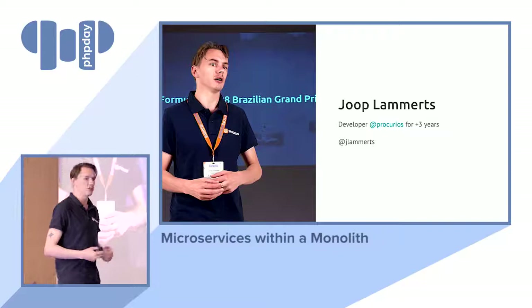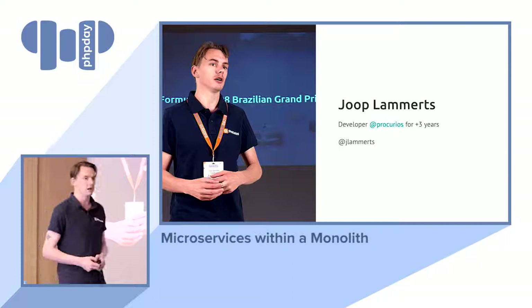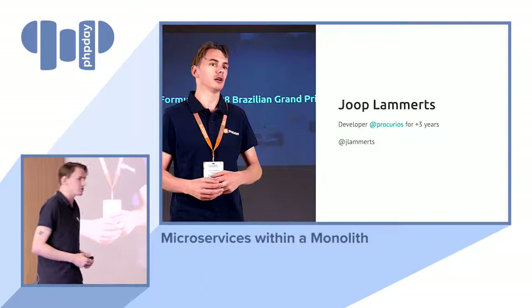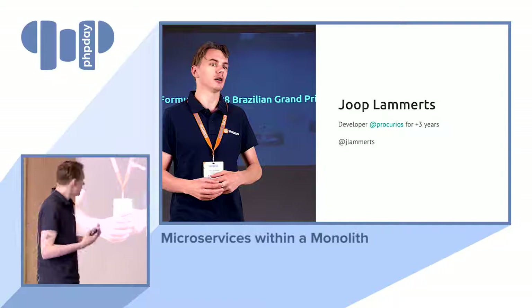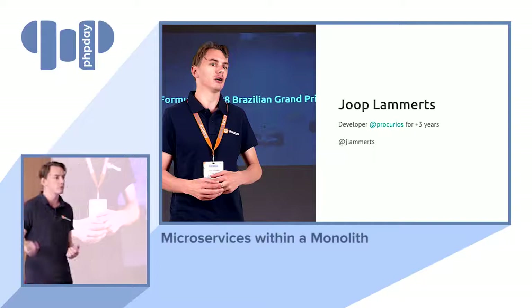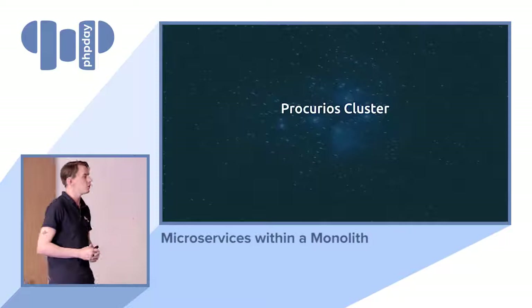I started professionally programming about three and a half years ago, and at that time everybody was like 'oh you should do microservices because microservices are great.' So I went to some senior developers at my company and asked why we're not doing microservices. They said they don't see the benefit of it — and I was like, how could you not? It sounds great. Everything is decoupled, you have small isolated services that you can call whenever you want.